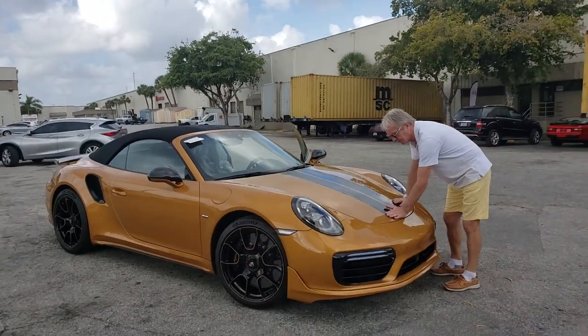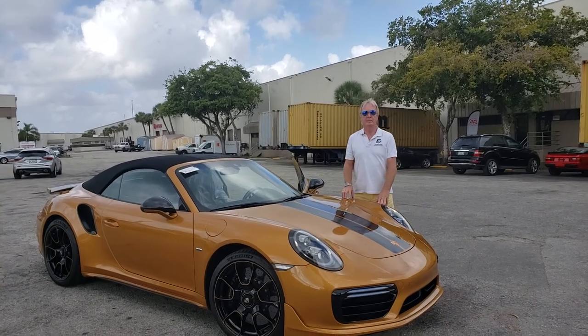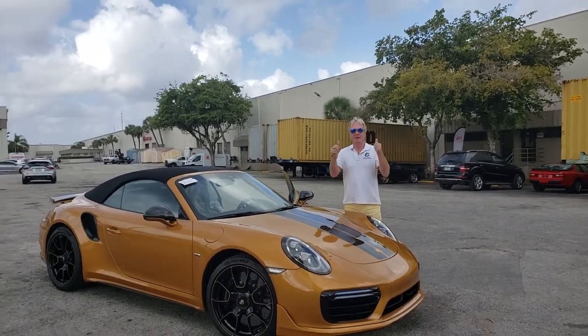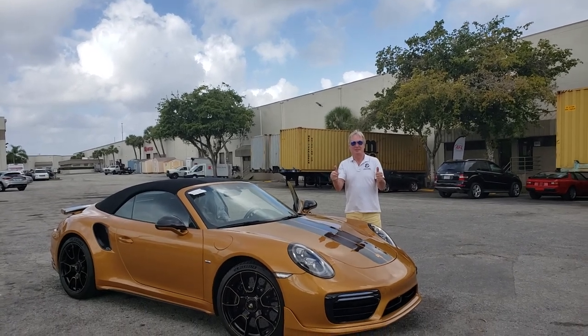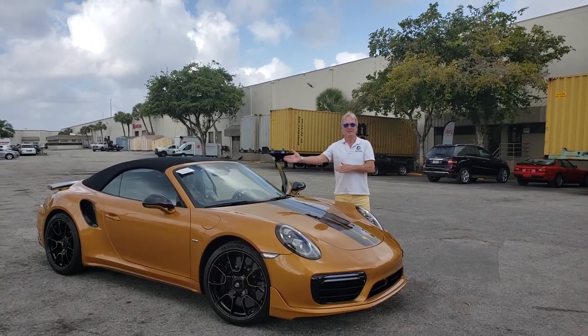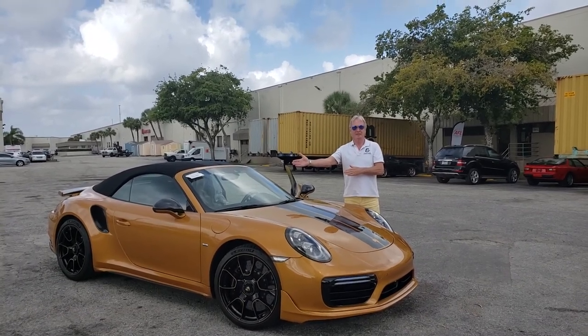Beautiful, highly collectible unit for one of our collector clients in Germany. We, the team of Schooner Auto Brokers, wish you always safe and enjoyable travels in your 2019 Porsche 911 Turbo S Exclusive Cabriolet.